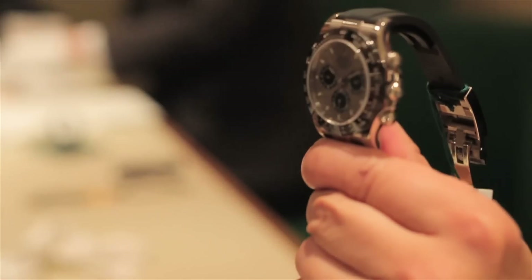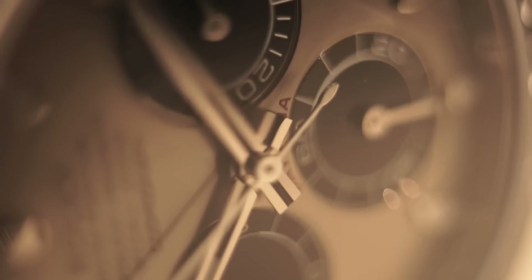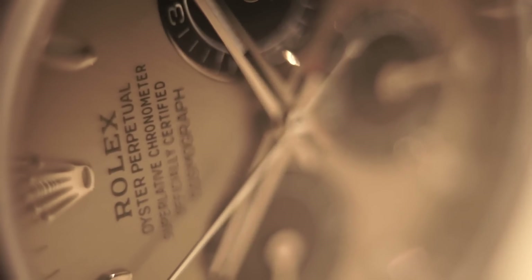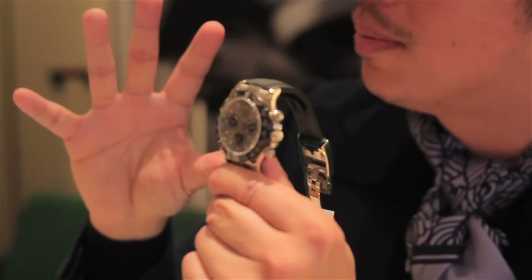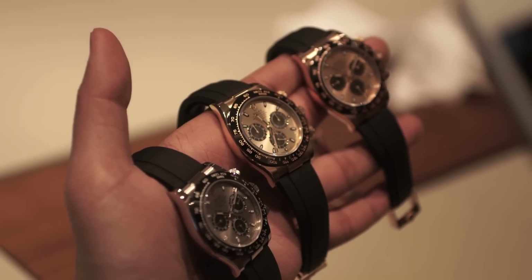What I love is the dial of this watch — look at it. It reminds you of a 6263 Big Red, which has that same beautiful silver dial with red writing. The red writing isn't quite 'Big Red' size — it's more medium or small red — but it makes a wonderful statement of Rolex's design power, taking its history and empowering a new modern watch.